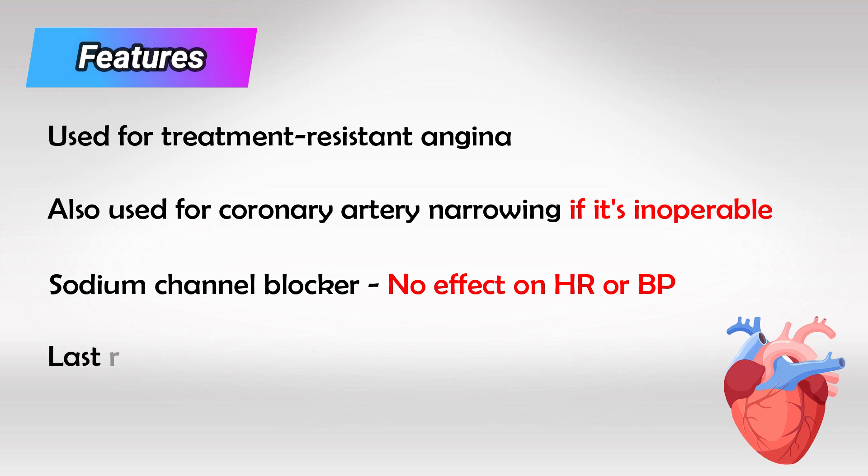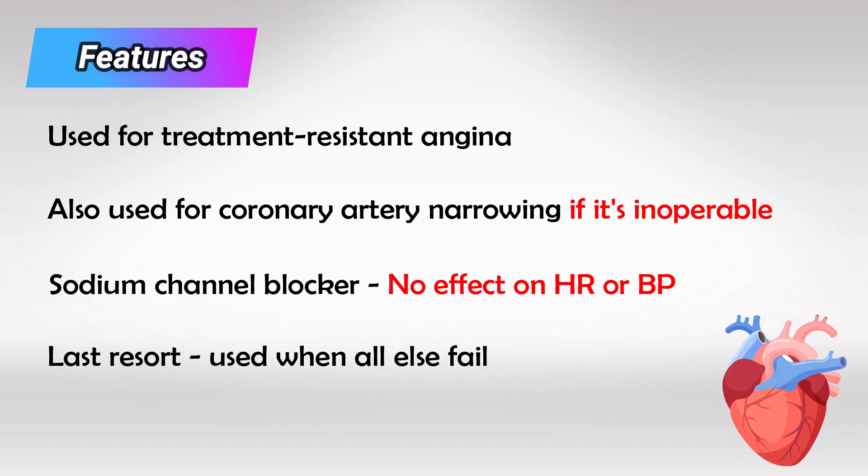The medication doesn't have any clear mortality or morbidity benefits, but it's used when all other medications and treatments have failed. So the decision to use it has to be considered on a case-by-case basis.